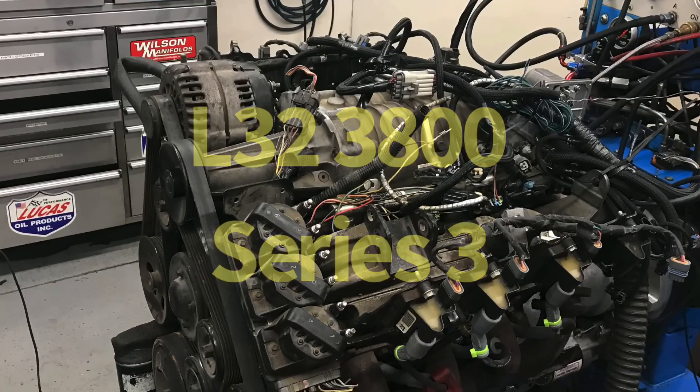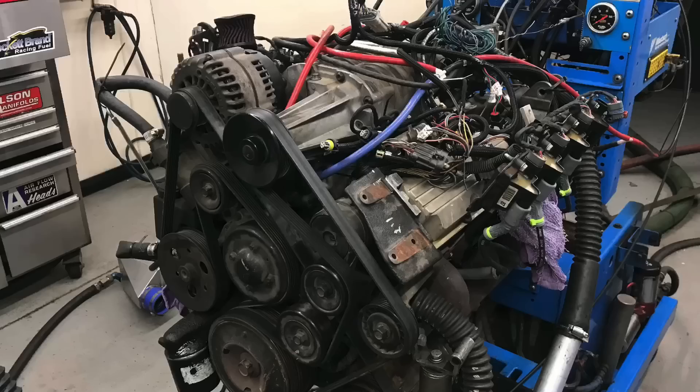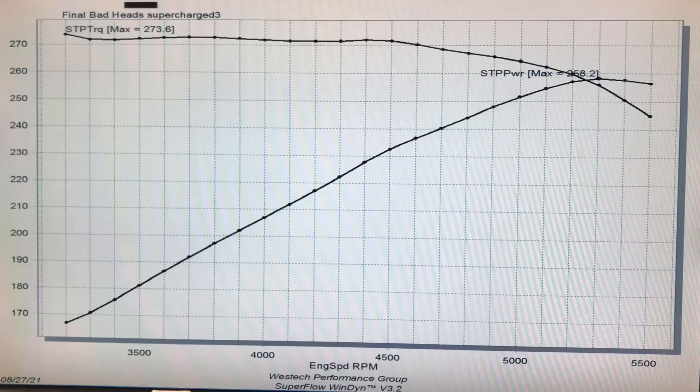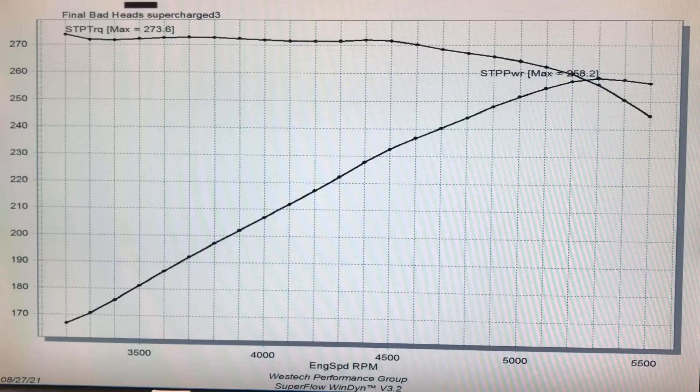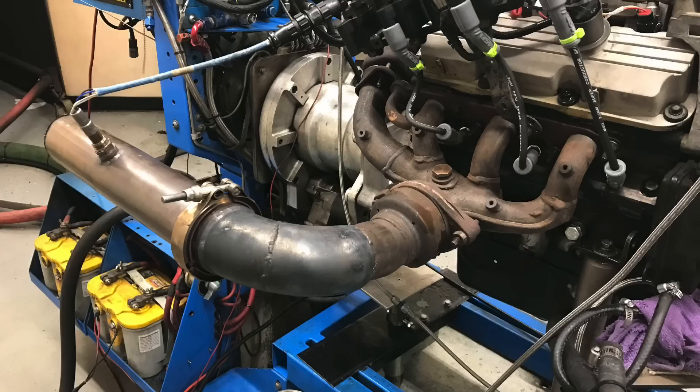To get things started, I went down to the wrecking yard and grabbed a 2004 Pontiac Grand Prix GTP 3800 Series 3 motor rated at 260 horsepower. I put it in the back of my truck, took it over to the dyno, and we put it on the dyno. I ran all the accessories — the water pump, alternator, power steering pump — the AC was connected but obviously not pumping anything. We ran the stock exhaust manifolds with a three-inch exit.